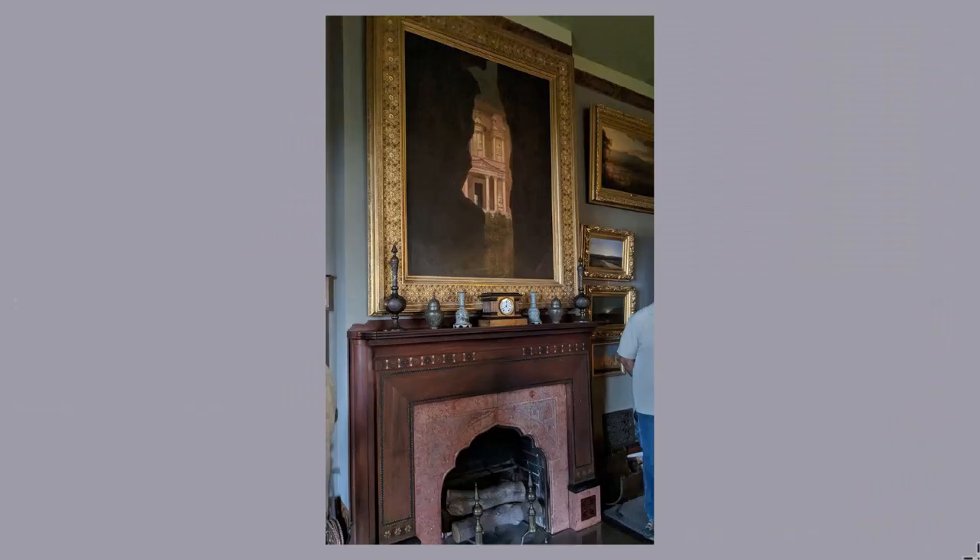This is the family sitting room. It has the largest of Church's paintings that are kept at Olana. The painting is a dramatically composed view of Petra in Jordan. The fireplace, to make it related to the painting — it was clearly designed to complement it — has a sort of Moorish arch and motifs at the top of the woodwork.